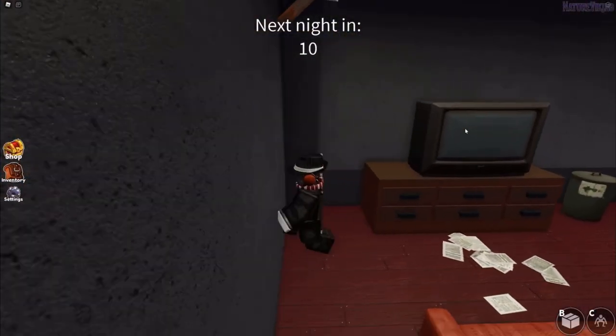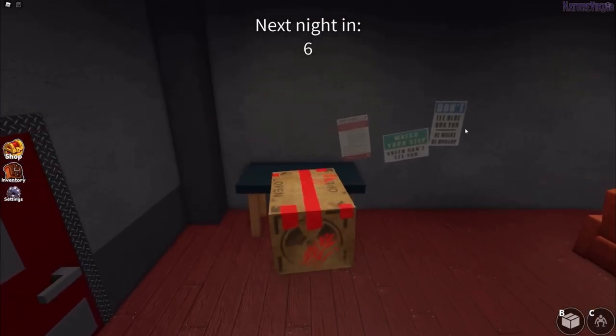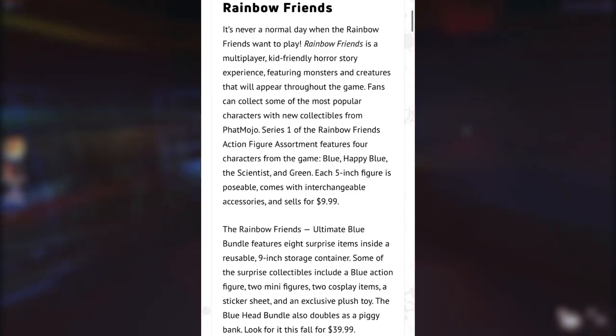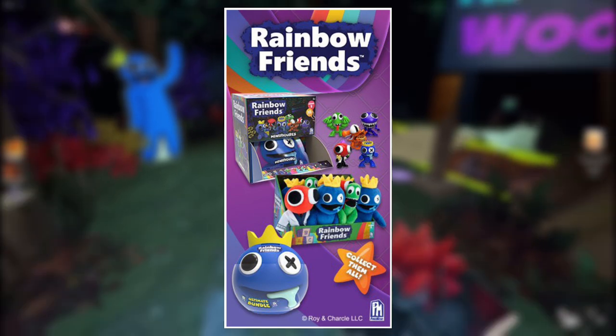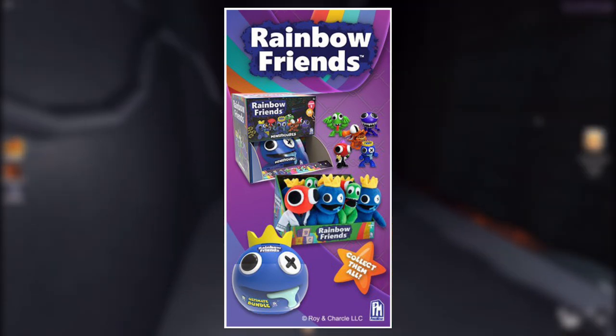Those are the major reveals. Before we move on from that Pop Insider article, here's a look at what they've got to say about Rainbow Friends — feel free to pause and read it for yourself. Up next, we've got a pretty neat promotional poster advertising the previously released minifigure blind bags, as well as the plushies and that upcoming head bundle, where we can actually see the shrink wrap for it.